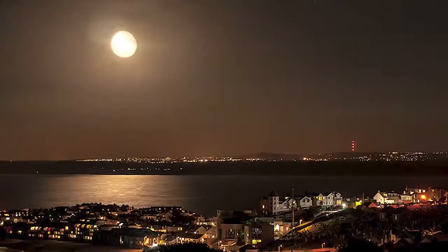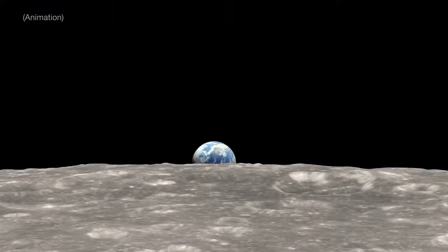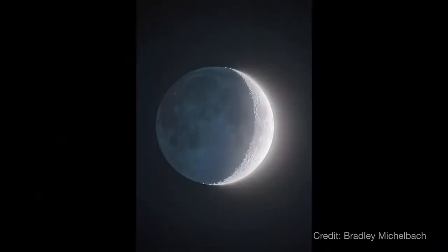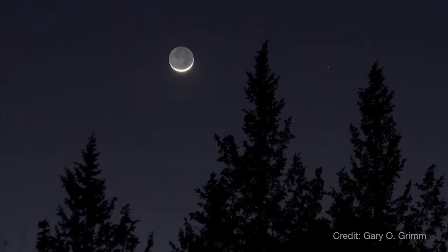You may have marveled at how brightly a full moon can light up a nighttime landscape, but have you ever noticed how Earth can illuminate the night side of the Moon? This eerily beautiful glow is called Earthshine. It's sunlight that's been reflected off of Earth, then bounced off the Moon and back to our eyes.